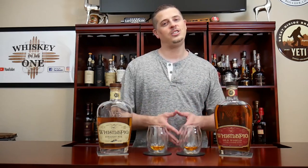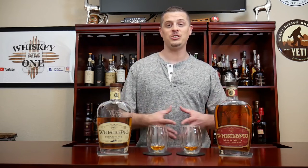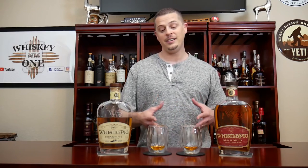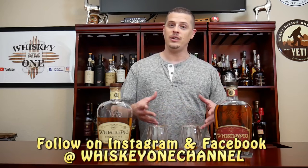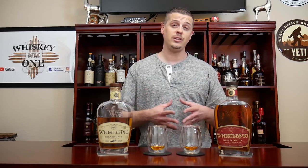Thanks for joining us here on Whiskey One — all the support and comments have been really helpful. Next time you're at the store and see a bottle of Whistlepig, hopefully you'll know exactly which one to grab. Follow us on Instagram and Facebook, and if you have a whiskey or tequila you'd like us to review, feel free to comment and let us know. Remember: Whiskey One — it's about the one you enjoy. Cheers!